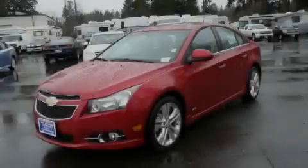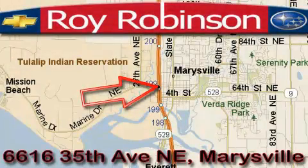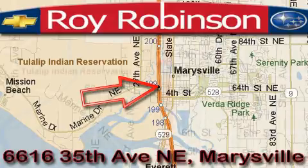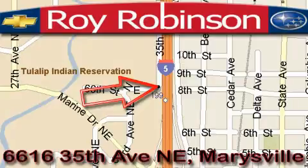Stop by today and test drive this vehicle for yourself. Loy Robinson Chevrolet Subaru is located at 6616 35th Avenue in Marysville. Our main objective is to make your experience at our dealership a satisfying one, whether it's for sales, service, or parts.